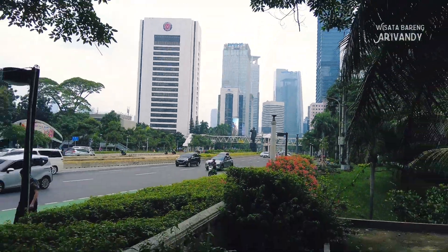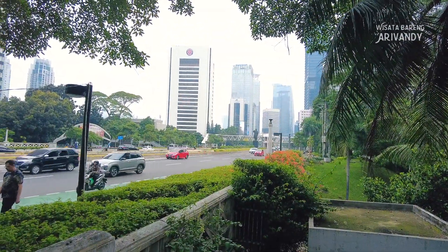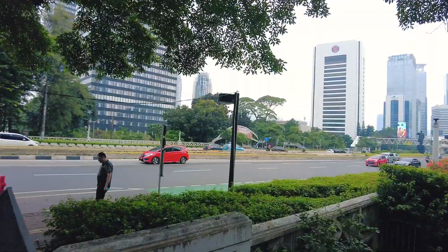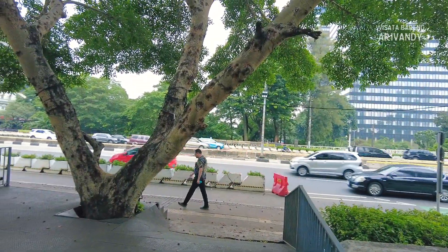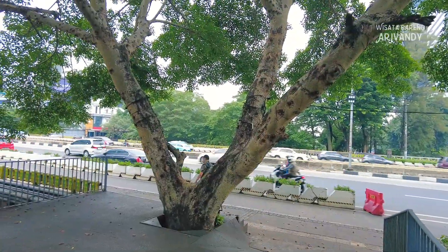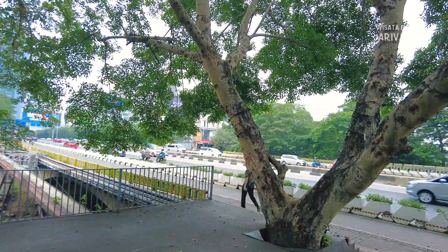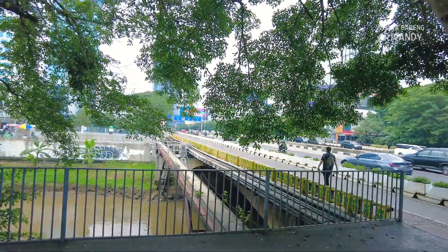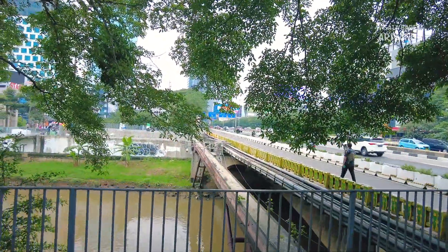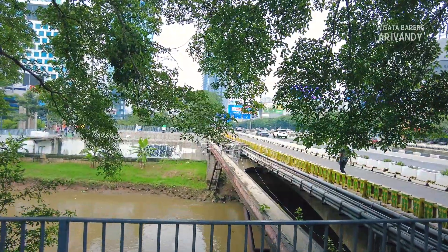Hello, teman-teman. Kembali lagi di channel Wisata bareng Arifandi. Semoga semua dalam keadaan sehat dan berbahagia. Saat ini saya ada di sekitar Jalan Sudirman, persisnya berada di tepian sebuah aliran sungai di tengah kota. Di sini sungainya dikenal dengan sebutan Kanal Banjir Barat Jakarta.